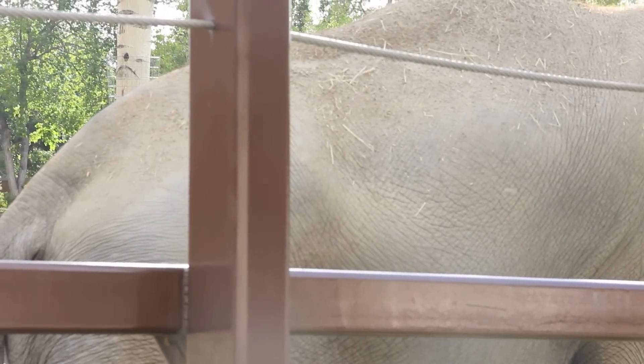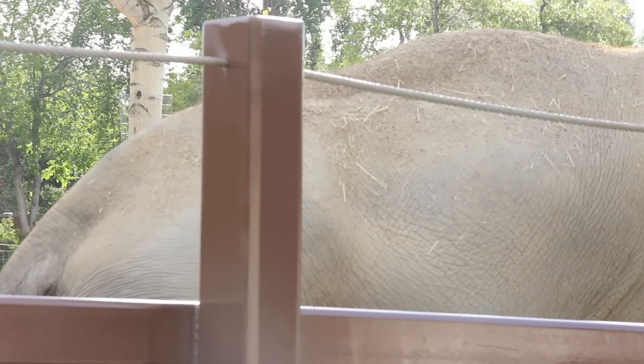An elephant's skin is deeply wrinkled and fits loosely against the body. Those deep folds greatly increase the skin surface area, which aids in cooling the body.